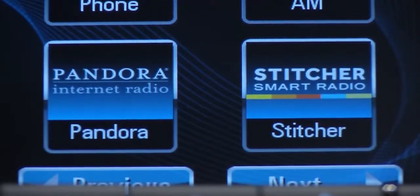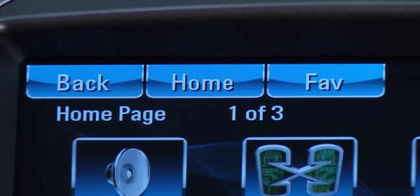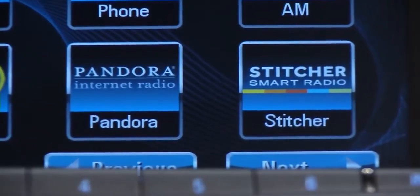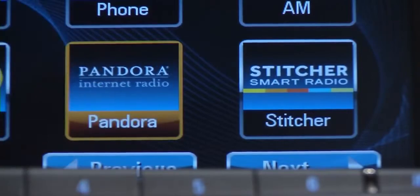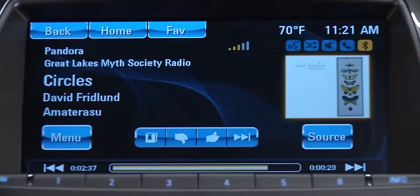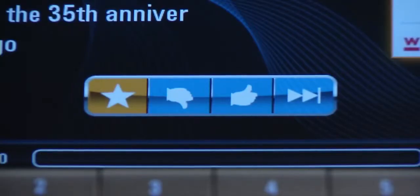You can also use the touch screen to control Pandora or Stitcher. Touch the home button and find the internet radio icon you want. Touch it and the system will connect the paired device and begin playing the station. To select the thumbs down, thumbs up, and skip song icons, touch the correct button on the screen.